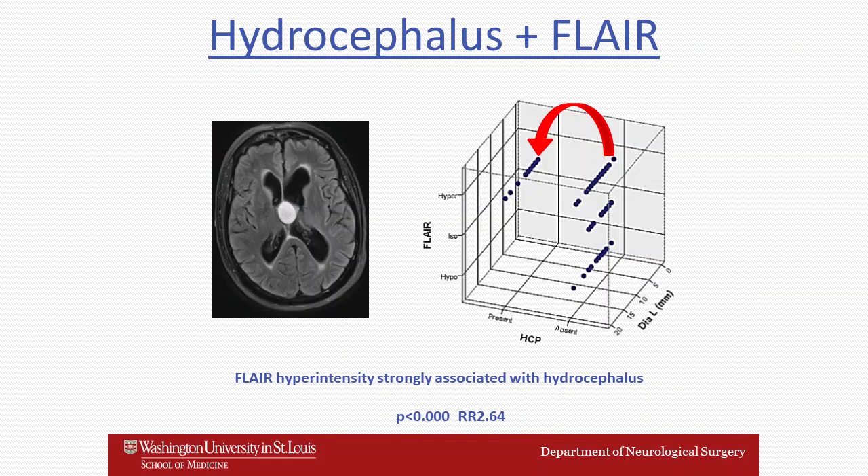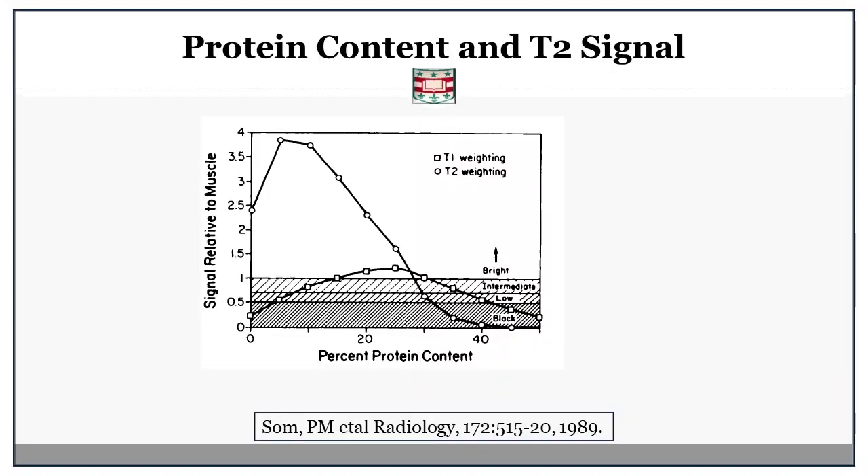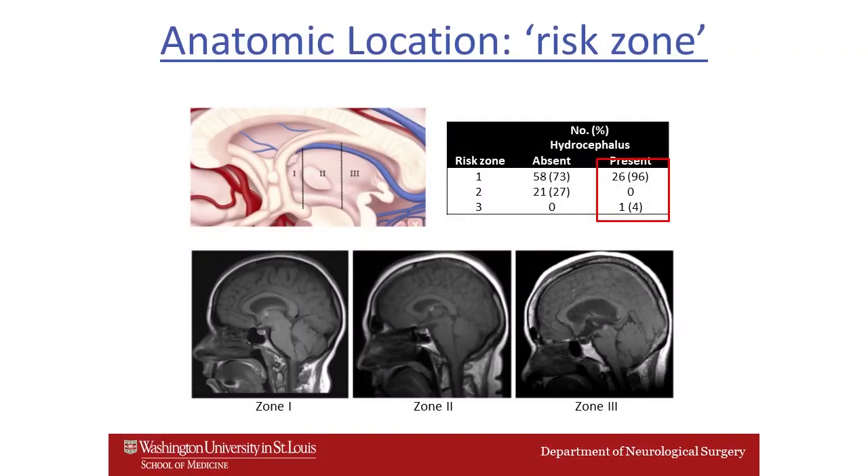FLAIR hyperintensity was strongly associated with hydrocephalus in our study. This may be due to hemorrhage or another event in the natural history of a colloid cyst associated with increased protein content. Radiologists have determined that increased FLAIR and T2 signal are related to protein content in the cysts, implying that hemorrhage or some other pathophysiological development leads to changes which make the cysts symptomatic.